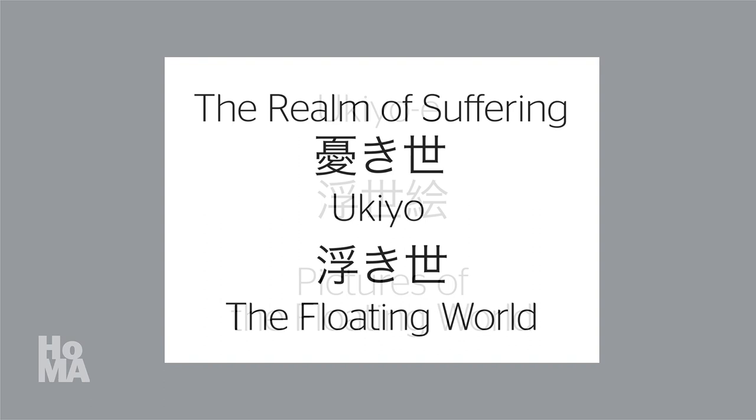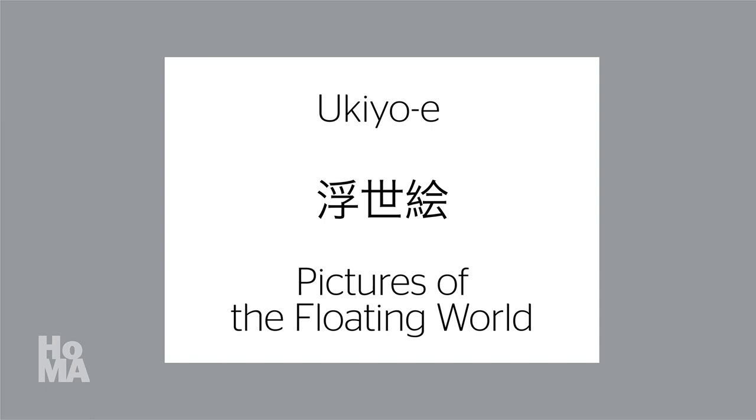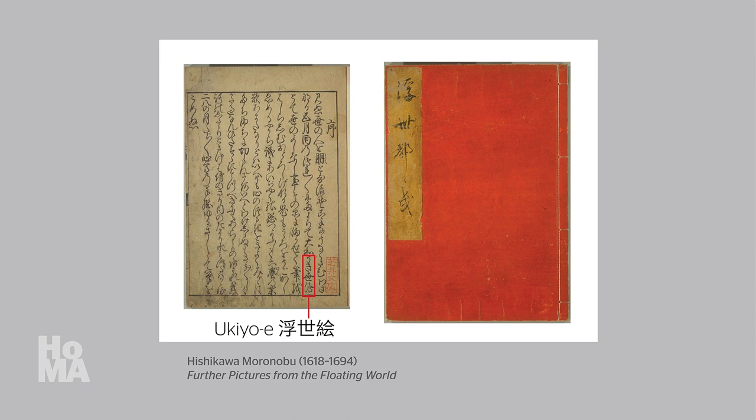The first known usage of the term ukiyo-e, meaning pictures of the floating world, was in a poem published in 1681. And three years later, the term appeared again in the preface to a woodblock printed book by Hishikawa Moronobu, entitled A Collection of Further Pictures from the Floating World, or in Japanese, Ukyo Zoku Ezukushi. I hope this video helps to clarify the art historical importance of Hishikawa Moronobu's prints, the origin of the term ukiyo-e, and the connection between the artist and this term.